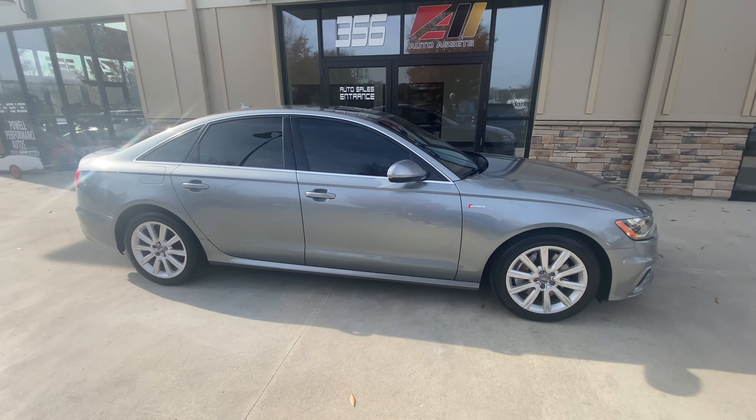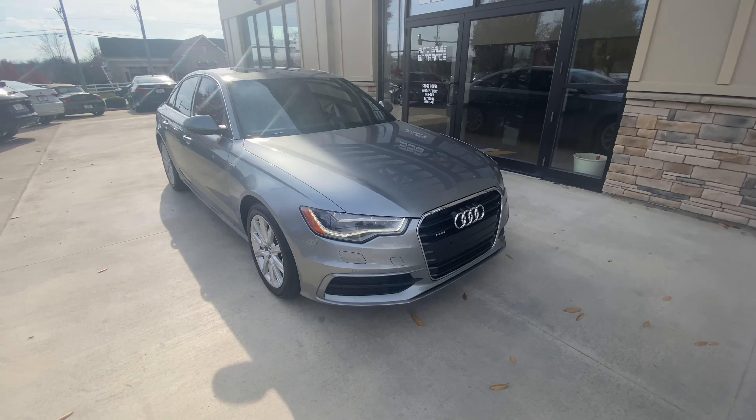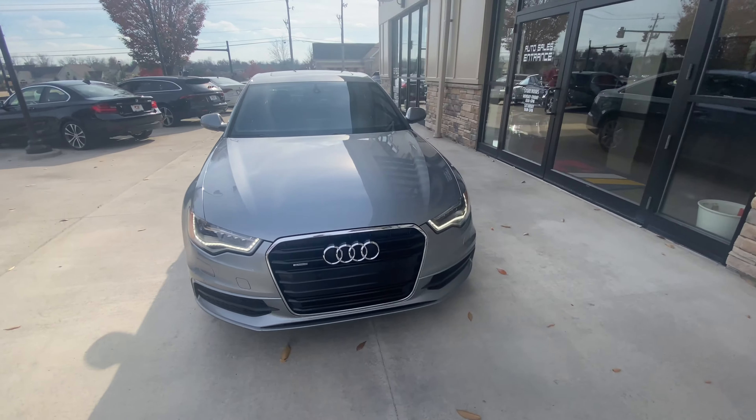Good afternoon, welcome back to Auto Assets. My name is Zach, and here in front of me today is a 2013 Audi A6 Prestige.